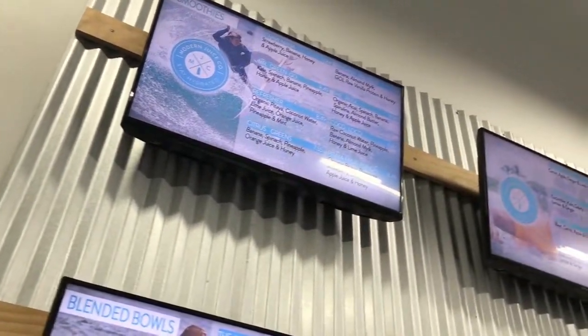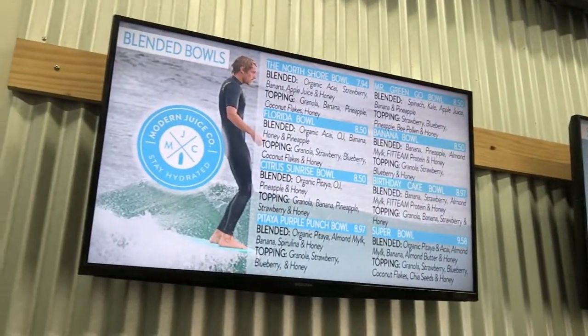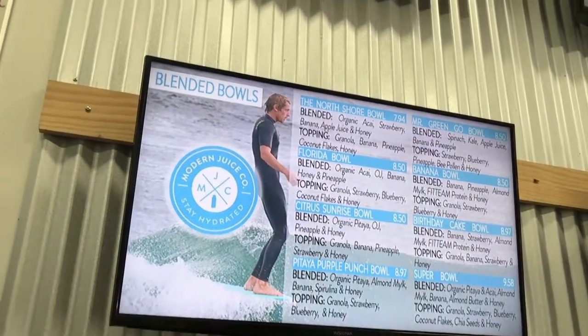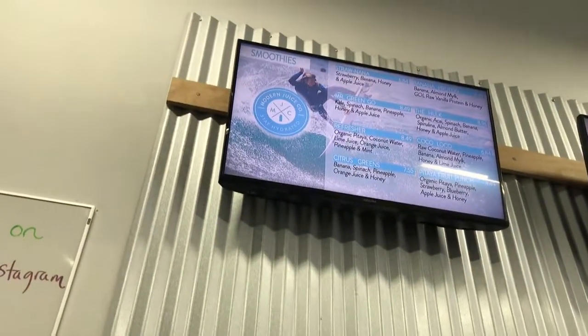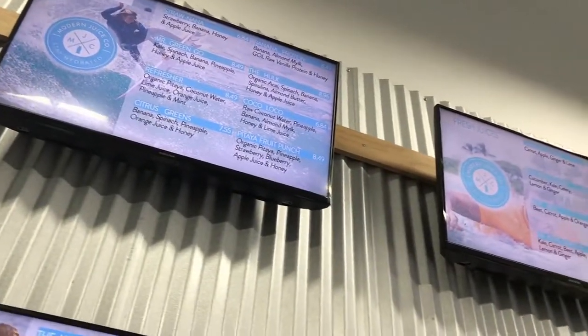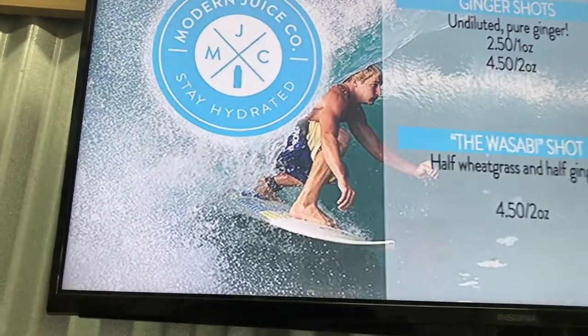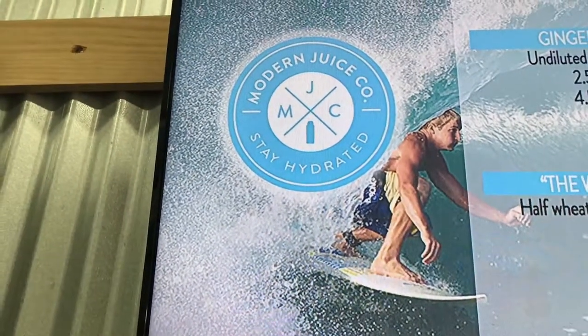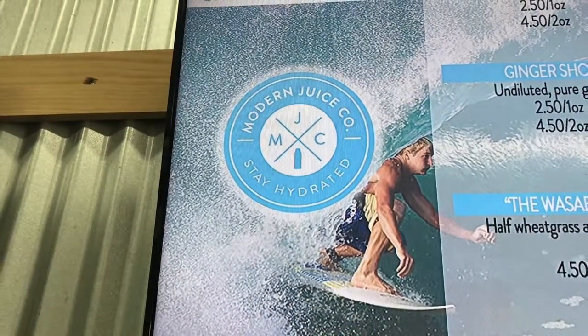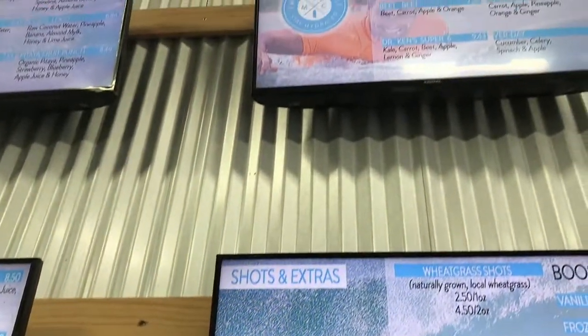If you notice on our boards, we've got a bunch of surfers — those are all local surfers, friends of mine as well. Again, it's a chance for us to kind of give back to the community and highlight what Jupiter has. Jupiter is a great spot for all sorts of different things. That photo right there of Greg in the barrel is from Palm Beach — right here in Palm Beach County, which is so awesome.